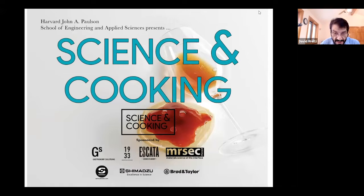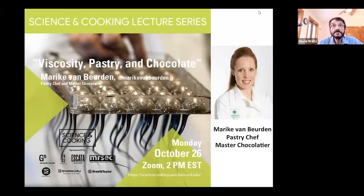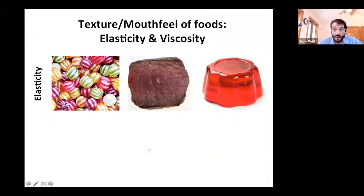This lecture series is sponsored by Gastronomy Solutions 1933, Escada, MerSec, Harvard MerSec, Samik Shimazu, and Broad and Taylor. I won't introduce Marika — I'll let Pia do that. So let's have the next slide, Pia. We always start these lectures with a little discussion of the kind of science we do in class.